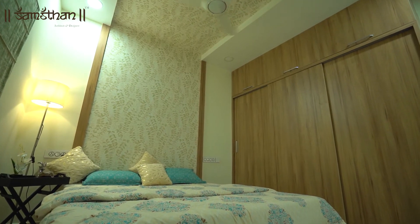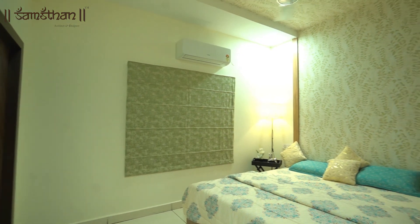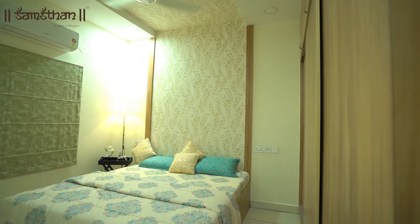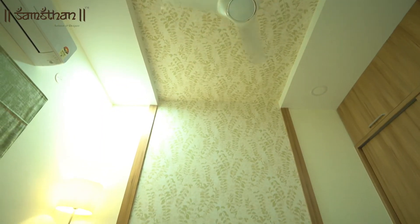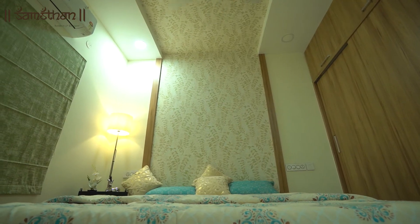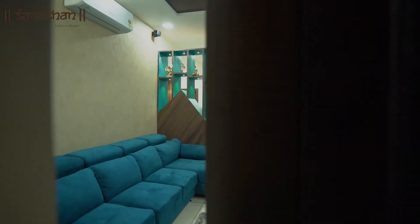Guest brings happiness in every house. The guest bedroom is compatible for all age groups with a dash of print to break the monotony of wood textures. Since this is a compact room, sliding doors have been opted. We call this house stylish on a budget.